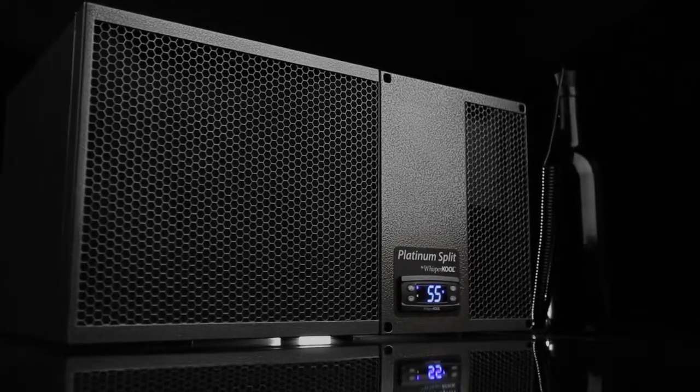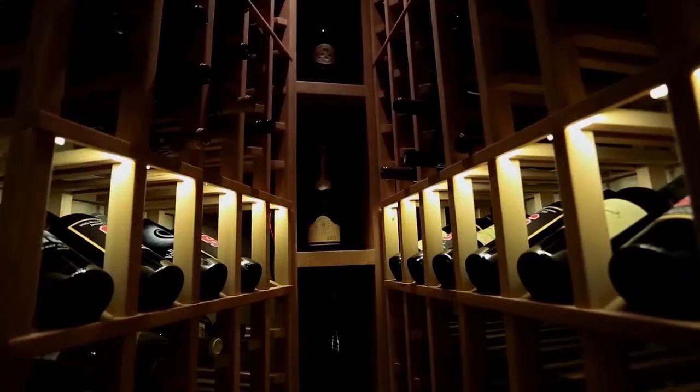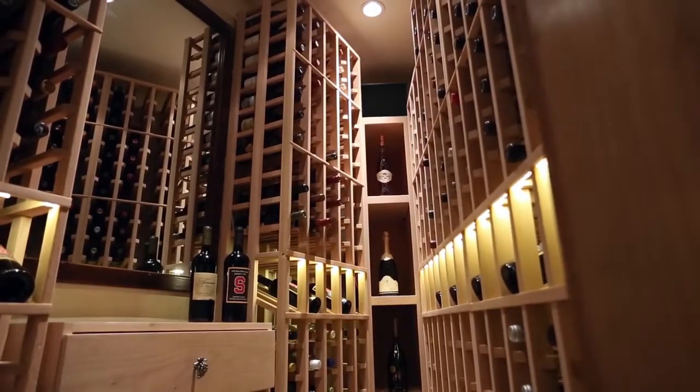Whispercool split systems are the quietest and most efficient cooling units on our product line. Designed on a pump down cycle and built for flexible installation, our systems are split into two components, making them suitable if space or noise is an issue.